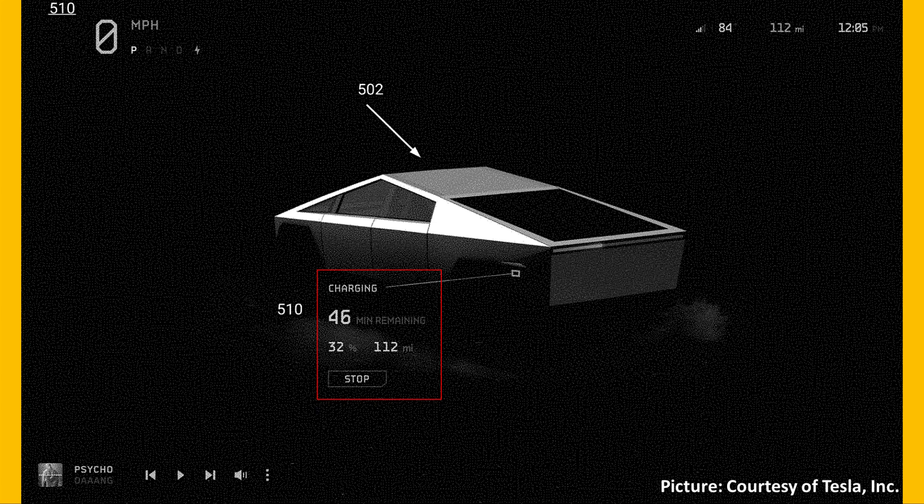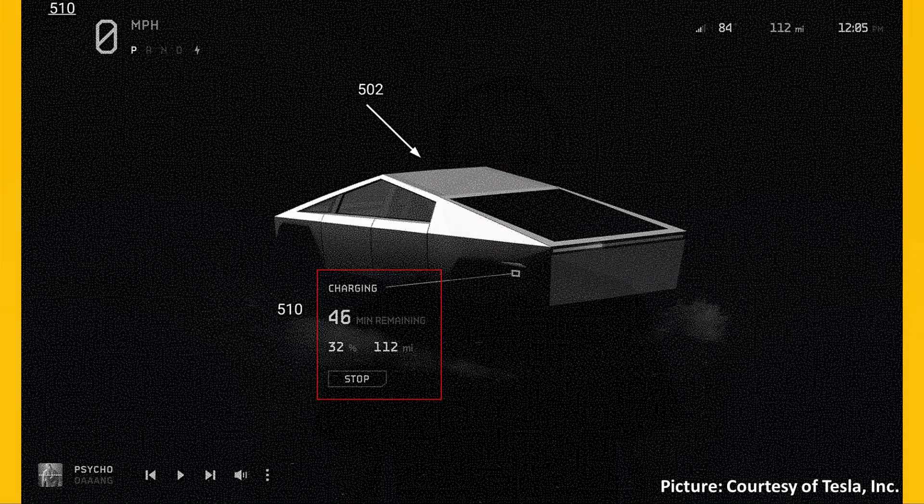Tesla also shared a picture showing the charging interface. One interesting thing about this screen is that at a 32% state of charge, it says there are still 46 minutes remaining in charging. I'm hoping this is not revealing that the charging time for the Tesla Cybertruck will be slower than expected.